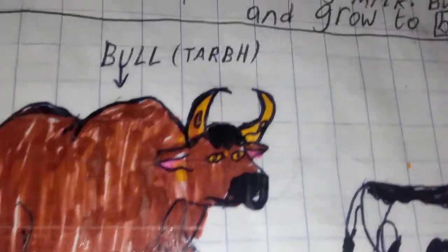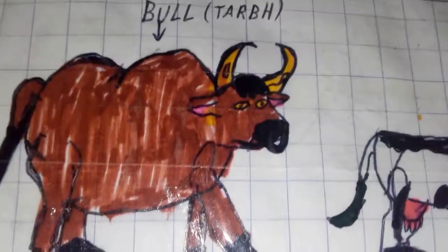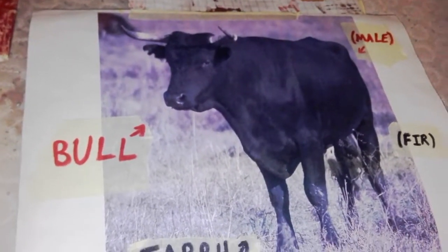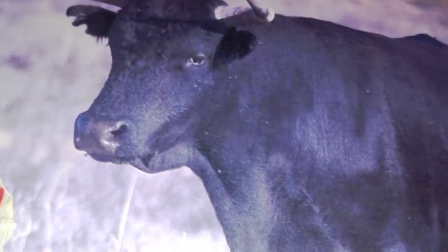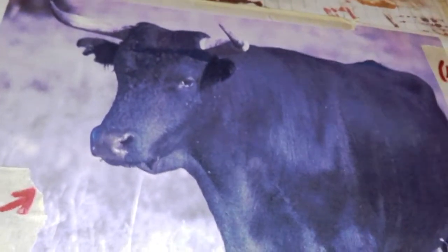Here is a drawing of a bull — you can see its horns and it's very big. Everyone says the drawing is pretty good! Now this is a real bull — look at its horns. Imagine that running into you! In Irish, a bull is called 'tarbh.' Bulls show they're angry by stomping and mooing loudly; the moo is so loud it can scare humans.